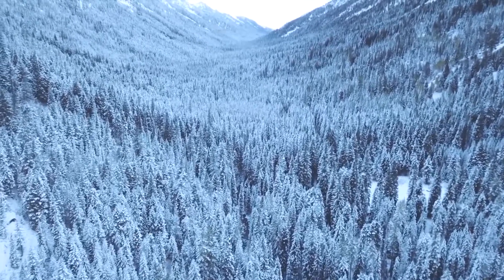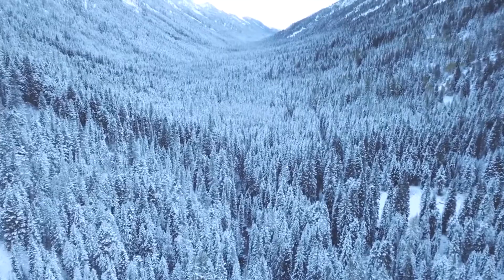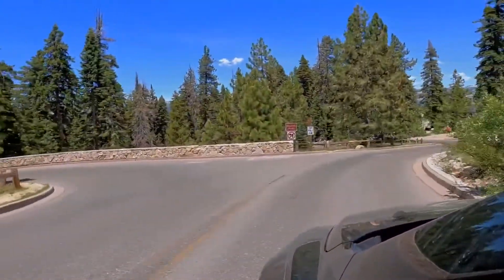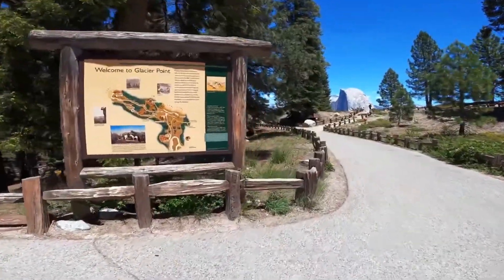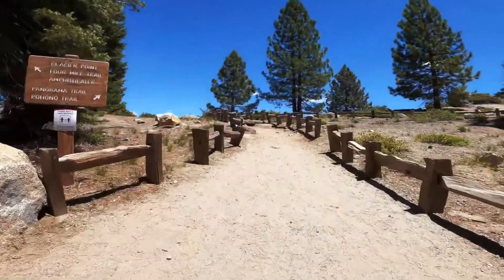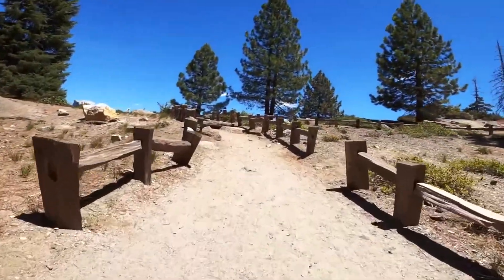Reservations are required to drive into Yosemite National Park beginning May 21st. If you have another reservation in the park, you might not need a day-use reservation and can pay the entrance fee at the park entrance station.